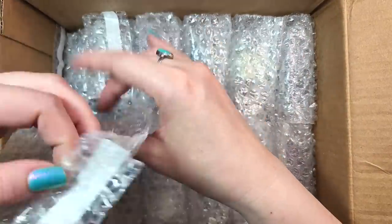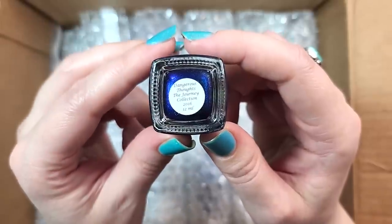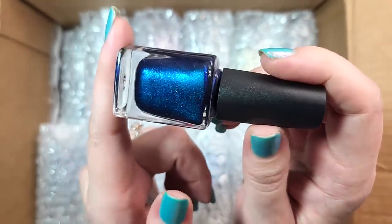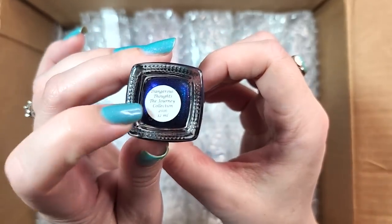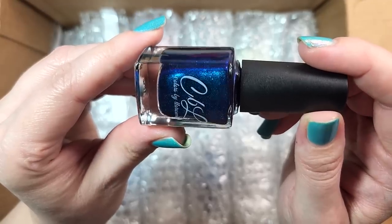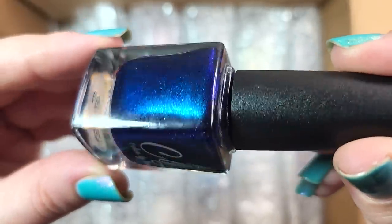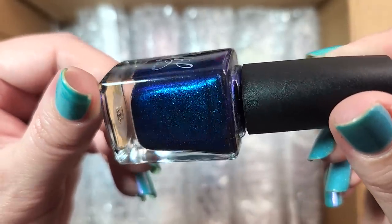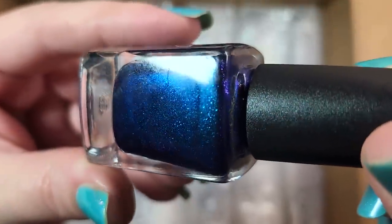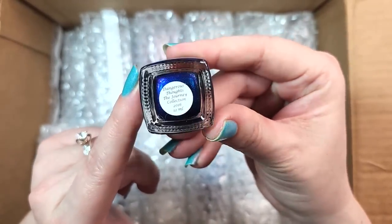On to layer number two. This is a Colors by Leroux — this is Dangerous Thoughts, the Journey Collection from 2016. Wow, I don't think I have this one. I'm pretty sure I was not collecting nail polish as adamantly as I am into 2016. That is beautiful — deep, deep blue. I see teal and purple in here as well. It is a darker polish but it has beautiful shifts, and I also see some micro dark blue glass fleck in there. Another gorgeous new polish to add to my collection. So that was Colors by Leroux Dangerous Thoughts.